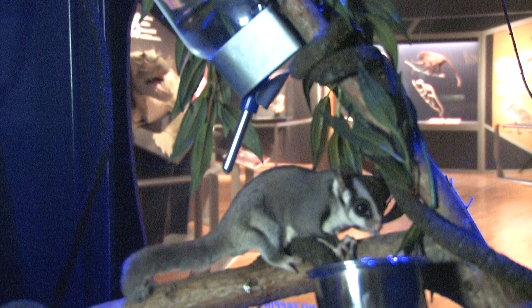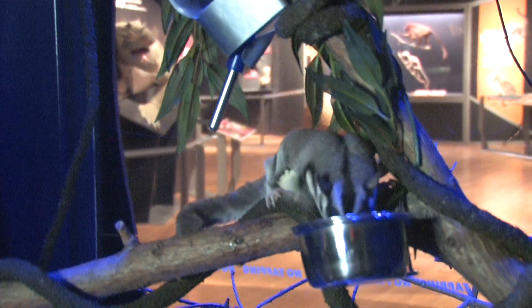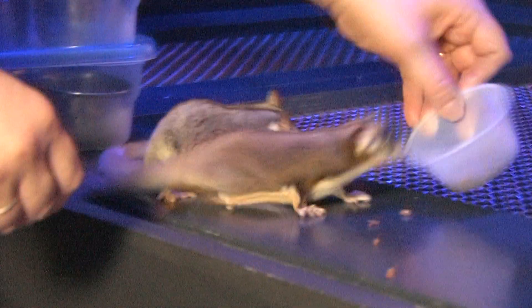So what we've done is we've switched their day and night cycle. They have bright lights come on in here at night time — our night time — and then they go into their nest boxes and sleep. And then during our daytime we make them think that it's night, so that's why it's so dark in here.